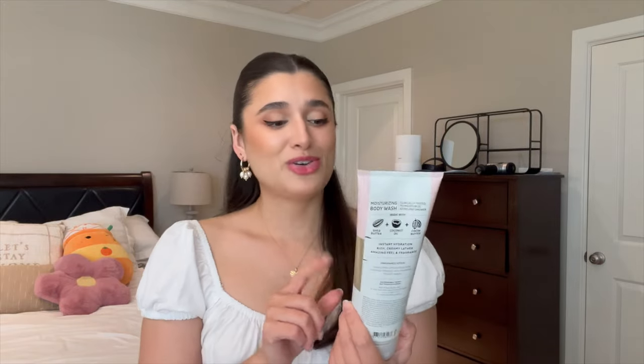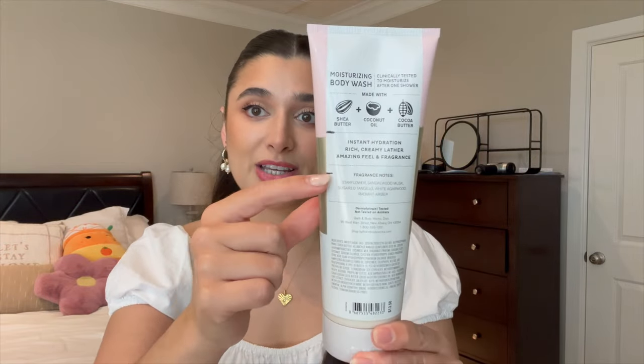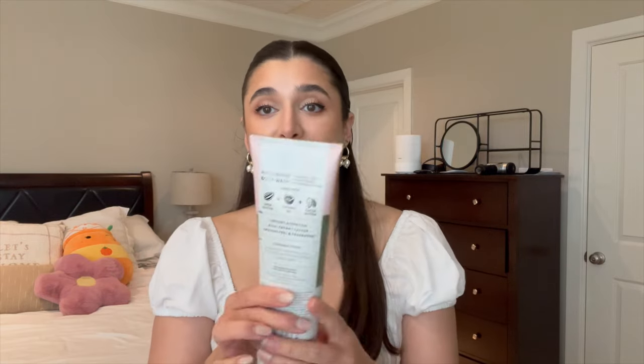Next, I have my In the Stars set along with my Gingham Vibrant, and I've gotten some good progress on these. First, my Moisturizing Body Wash in In the Stars — I love this formula. I missed it a lot. It feels so good in the shower. It makes me feel like I'm pampering myself. I've gotten progress from here to here on it. I was really focusing on finishing the Vanilla Mocha Cream Shower Gel, so I haven't used it as much, but I still got some progress.